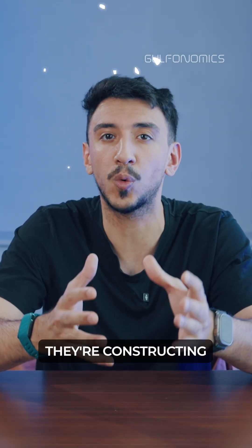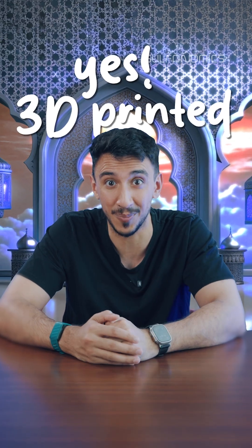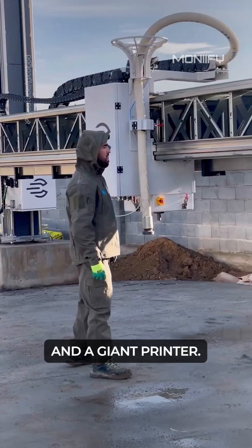And in Dubai, they're constructing the world's first 3D printed mosque, spanning over 2,000 square meters. Printed on site in only a few months, by just 3 workers and a giant printer.